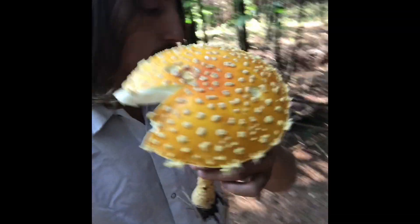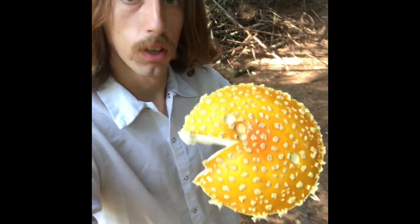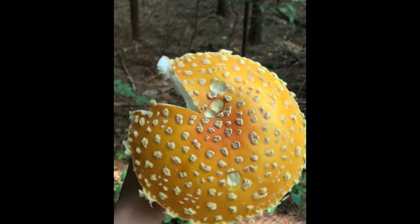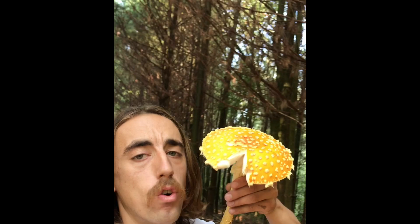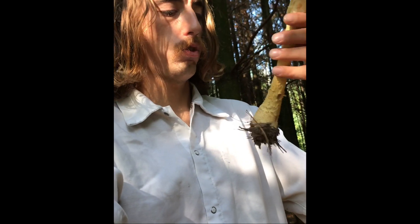Oh man, holy crap. Where's the best lighting? Come on, show this thing for what it really is — this golden beauty out here in the forest. It's as big as my head. It's just so cool, I can't even.